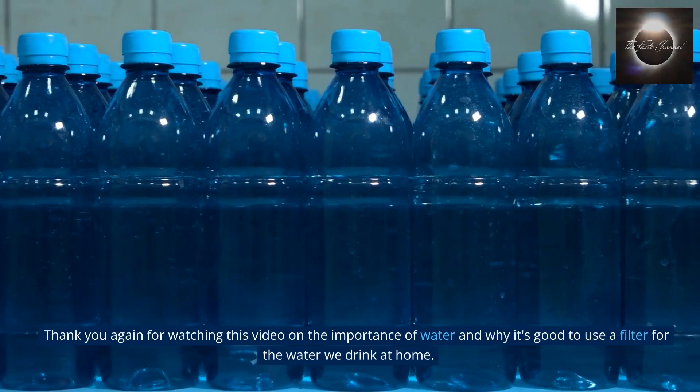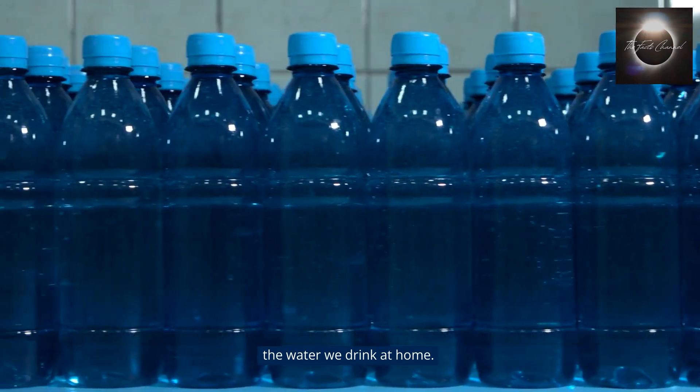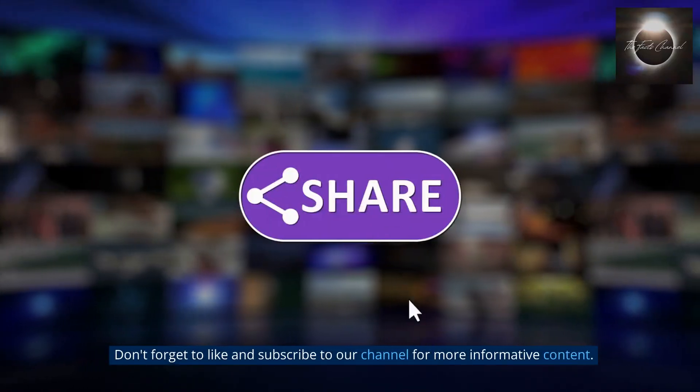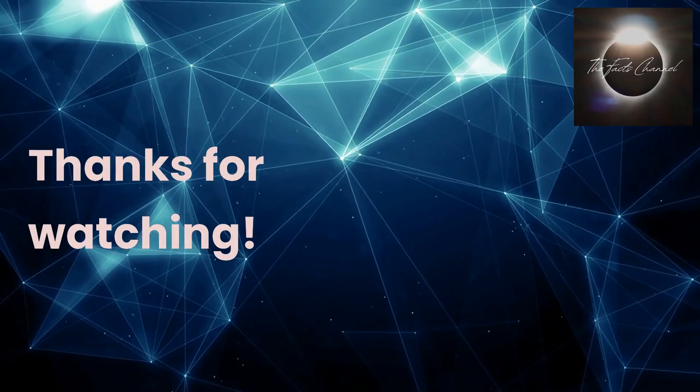Thank you for watching this video on the importance of water and why it's good to use a filter for the water we drink at home. We hope you found this information helpful and informative. Don't forget to like and subscribe to our channel for more informative content.